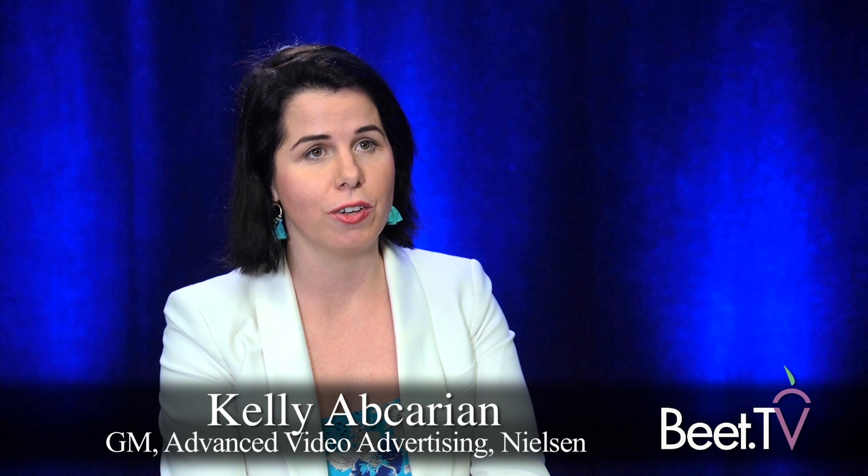Tell me about this beta that you guys announced at CES. Who are you working with on it, and what's it about? It was extremely exciting news. We've partnered across seven programmers: A&E, AMC, Discovery, Fox, NBCUniversal, WarnerMedia, and ViacomCBS.